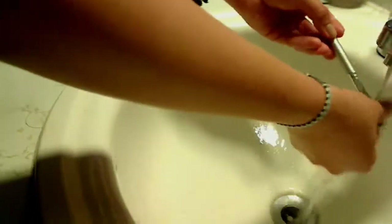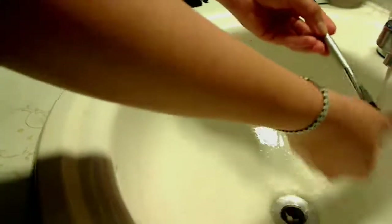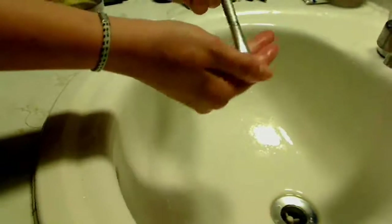Then you put it under the water, making sure that no water is going into your brush, and you just rinse it until all the soap and oil is out. The olive oil moisturizes your brush while the antibacterial soap gets rid of all the dirt, makeup, and bacteria.